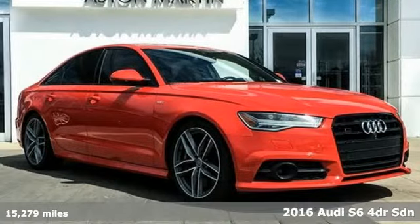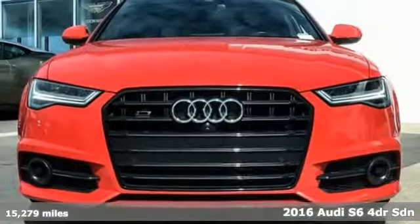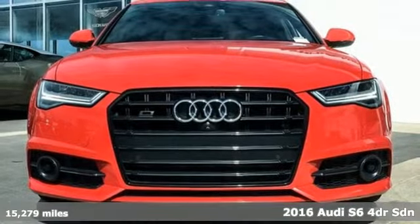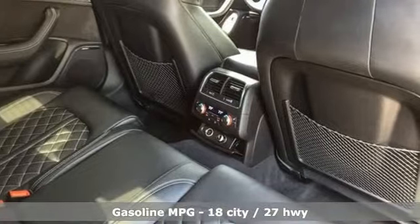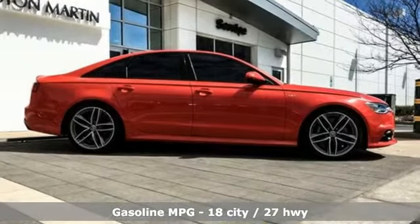Here's a 2016 Audi S6. All the components of this S6 equate to a rich, luxury sedan that's unsurpassed. When you harness the dynamic performance of the engine, it won't be passed either.